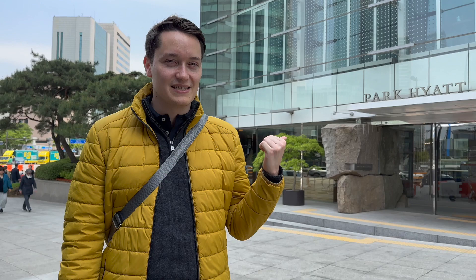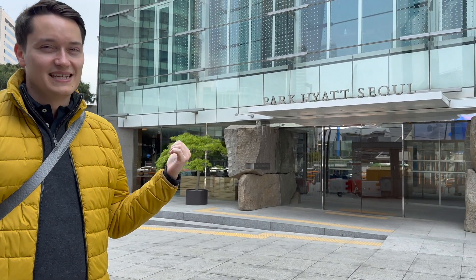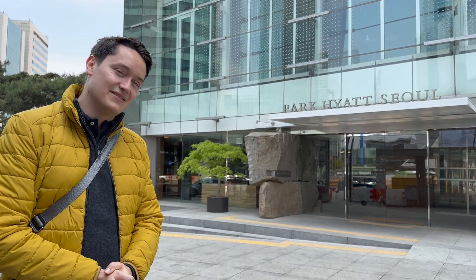Hey travelers, Chris here with another review. Today we're in Seoul, the capital of South Korea. I can't wait to show you today's hotel — we're actually going to check out the Park Hyatt Seoul. I can't wait to see how it is inside. So let's go.